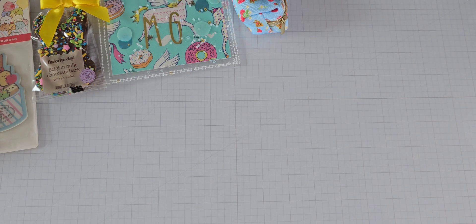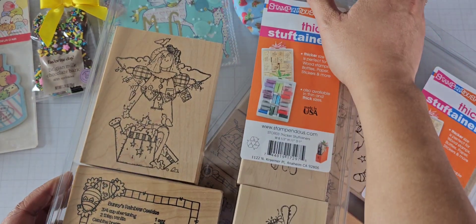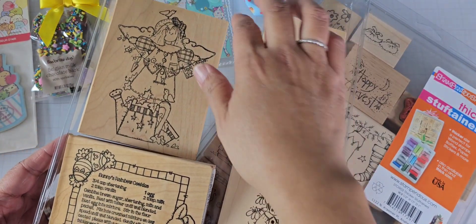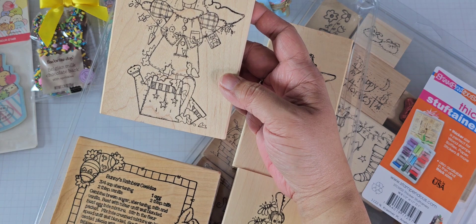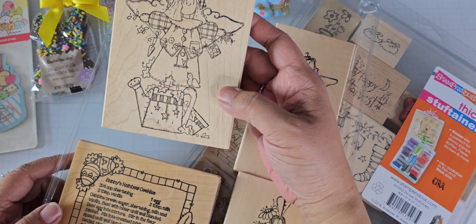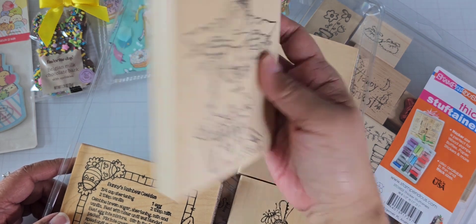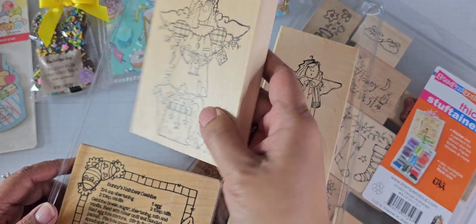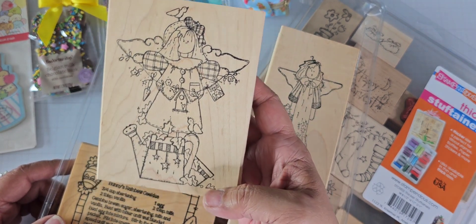Let me share with you some stamps that I got. These are all stamps from eBay, purchased from different sellers. This first set is a new-to-me brand. I have never seen these before — it showed up in one of my saved searches. This and two other stamps here are from the same maker: it's called Pieces, Patches and Pieces of Me. The name of the stamps are not on here — that's just the manufacturer — and I don't know much about them at all, but I just like the stamps.